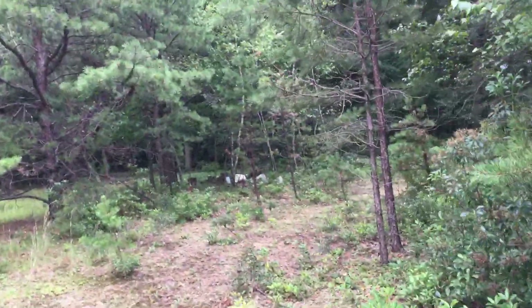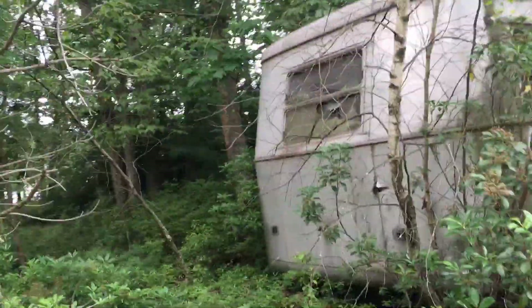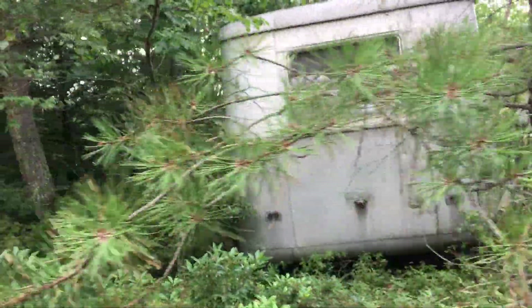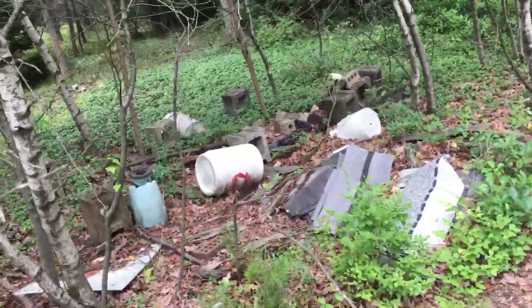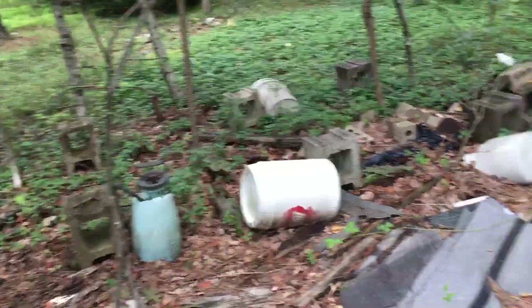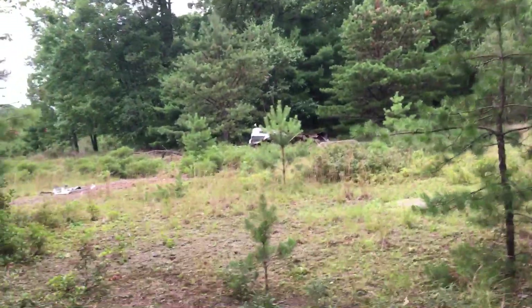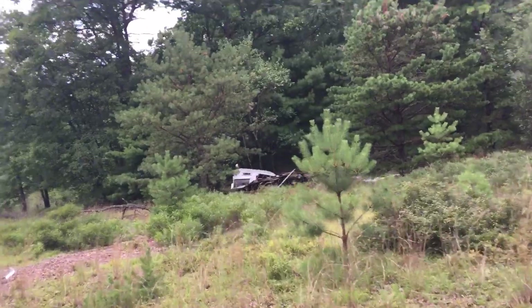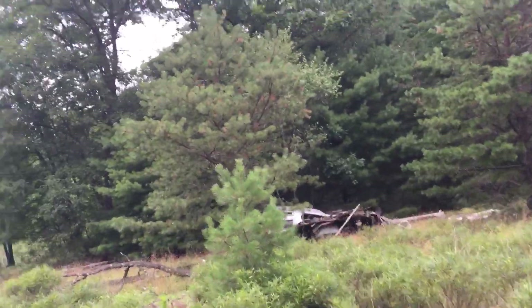Somebody probably lived on this property at one point. You can see their stuff back here, which I didn't see last time I was here. It's a little look at the back of the tow-along RV — because it was a tow-along. Again, I guarantee somebody had electricity out here at one point. Some barrels, a little burn area, looks like a little ortho pump right there to spray weeds. There was another camper over here, dilapidated the first time I came.